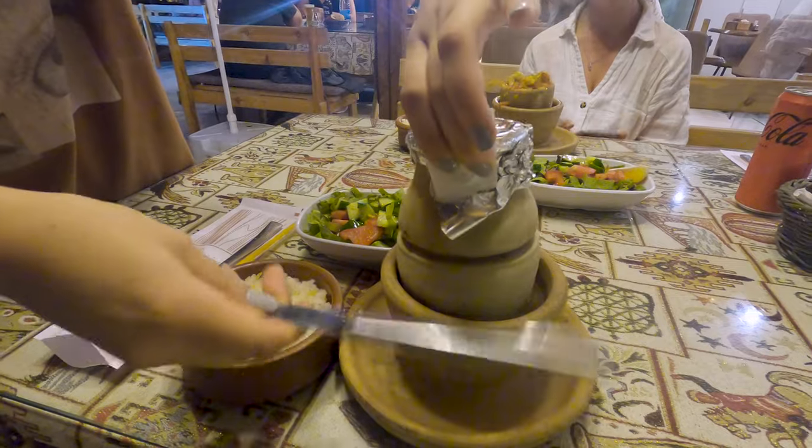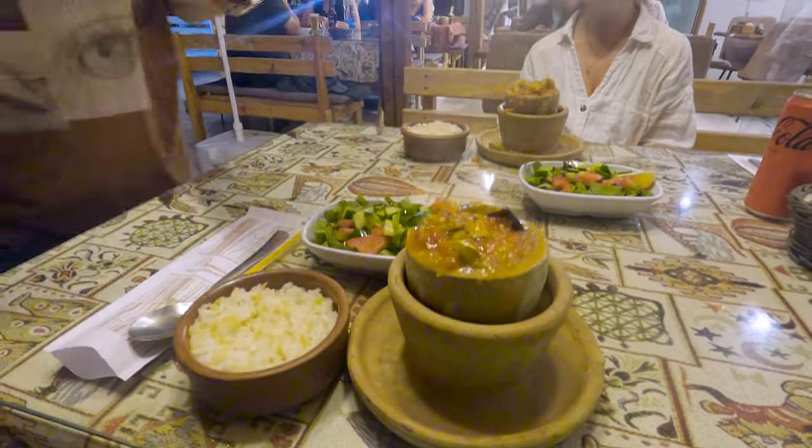It's cooked in a clay pot and opened up right in front of you, and is absolutely delicious.